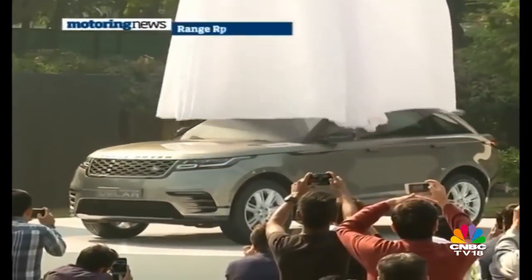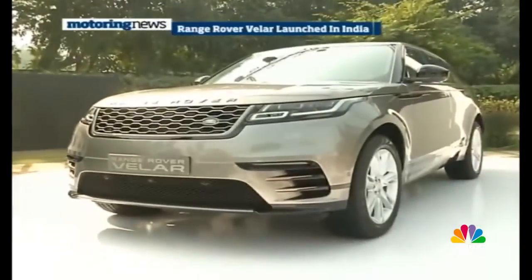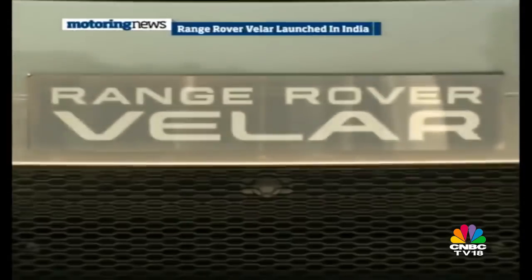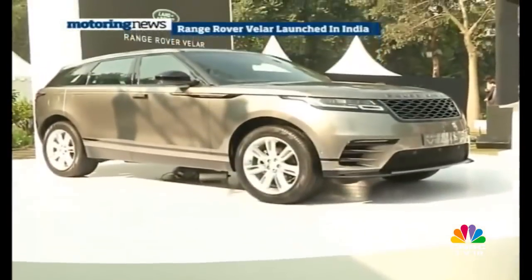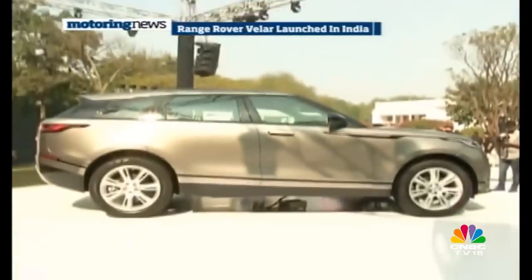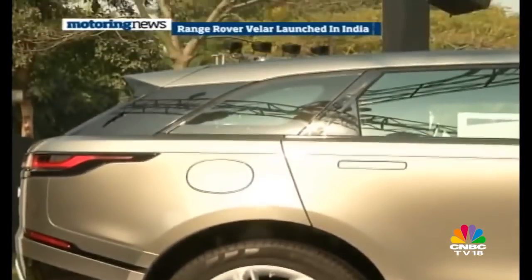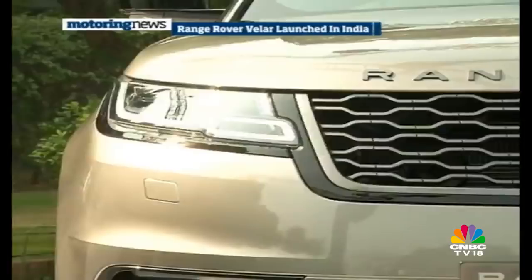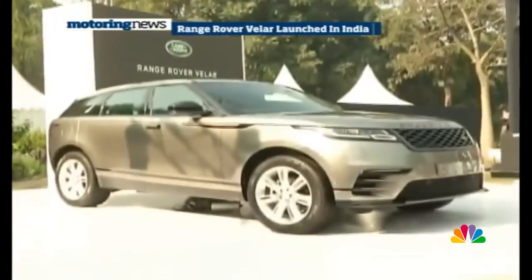Land Rover India has introduced the new Range Rover Velar in India at 78.83 lakh rupees ex-showroom and deliveries are set to commence soon. The Range Rover Velar First Edition is the top spec variant and is powered by the V6 diesel, priced at 1.37 crore rupees ex-showroom. The Velar sits on the same platform that also underpins the Jaguar F-Pace and slots between the Range Rover Evoque and the Range Rover Sport. In the flesh, the Range Rover Velar borrows a few design cues from its bigger brother the Range Rover Sport, but at the same time it looks distinct. The bold front grille and LED headlamps are eye-catching, while the side profile is one of the best angles.